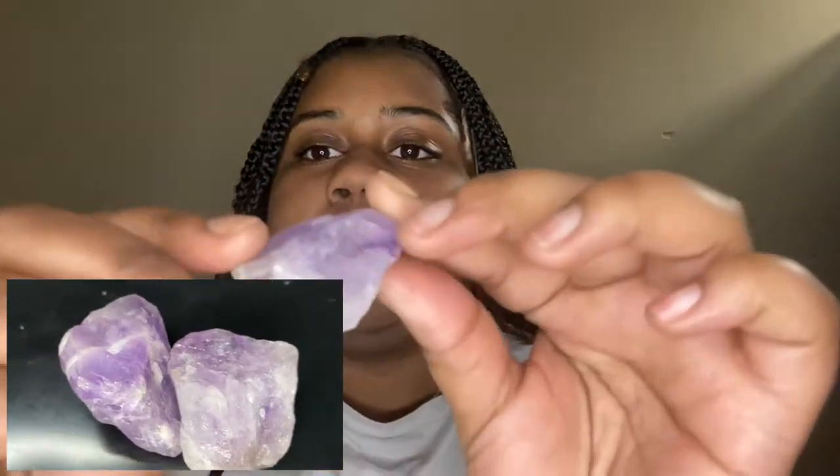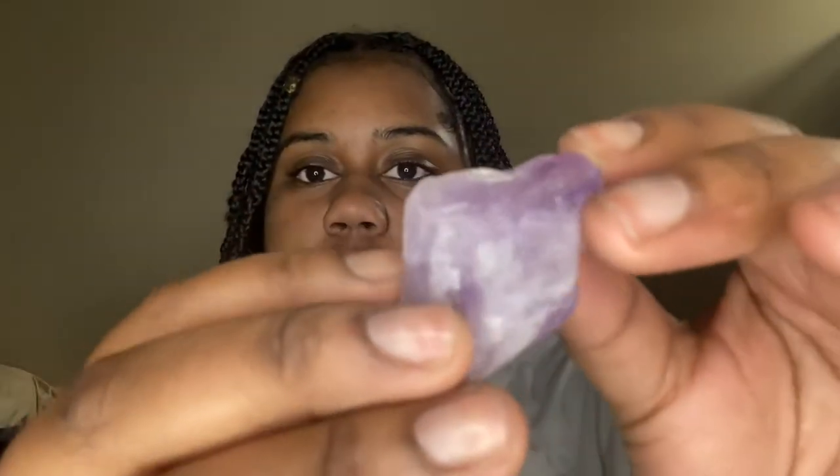The first crystal I'm going to talk about is amethyst — don't mind my dog in the background. I have two of these. This stone is for groundedness and tranquility, and it's supposed to help keep you calm. It's a really good stone for everyday use, and it's like the most popular one, so I decided to get it.